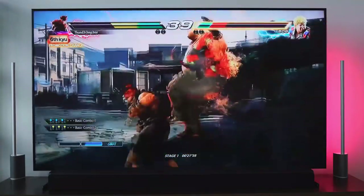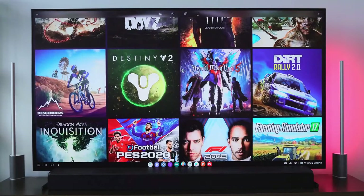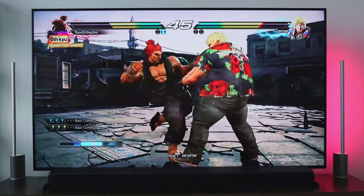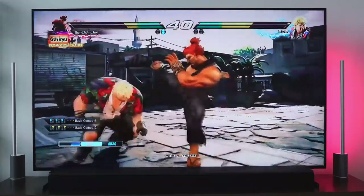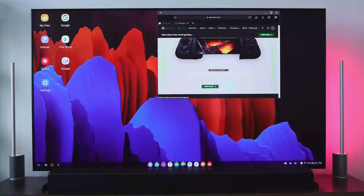For me, that means I can fire up xCloud and access over 100 games right from my smartphone, cast to my TV, and play a game like Tekken 7 with an Xbox controller. I can also pick up and keep gaming on the go since it's a 5G device — I've got some cool 5G content coming soon.